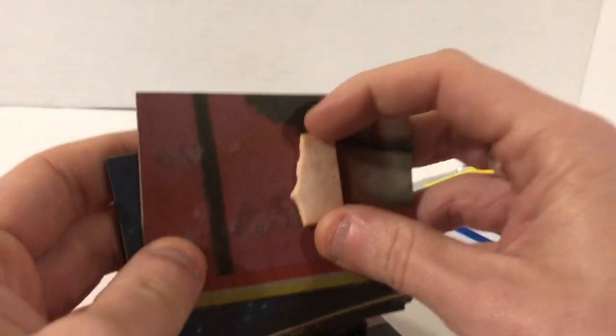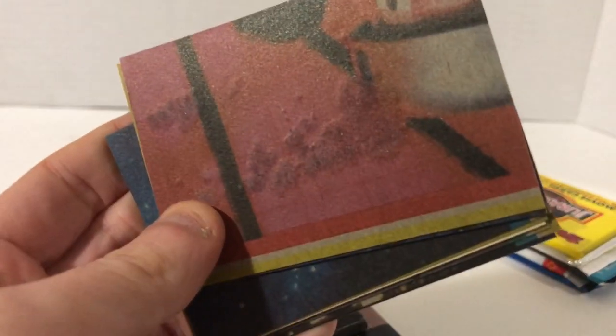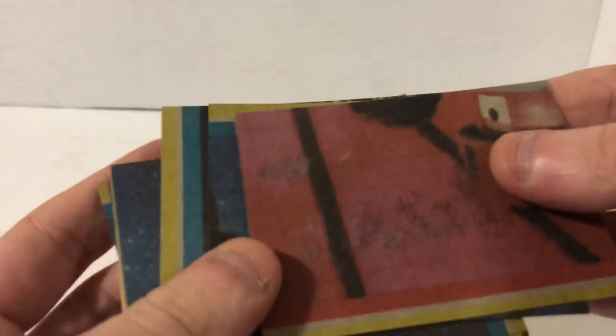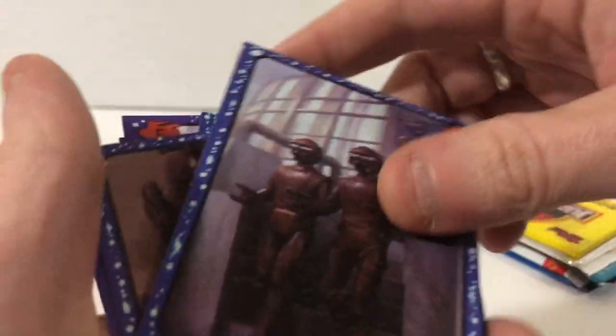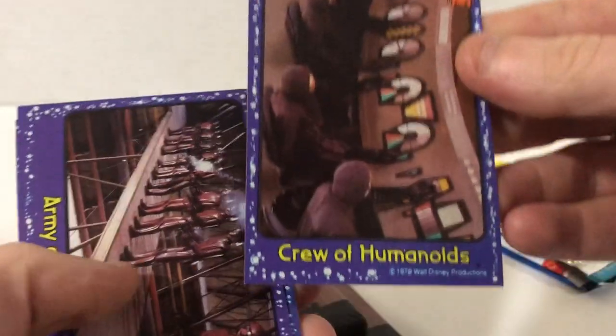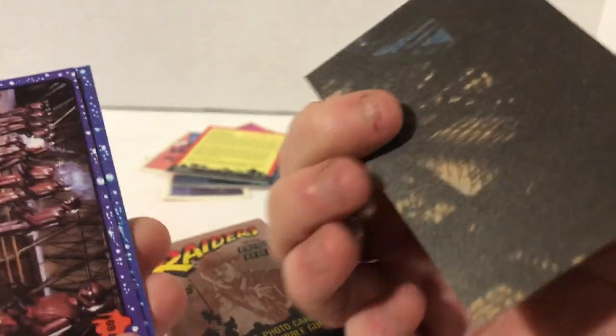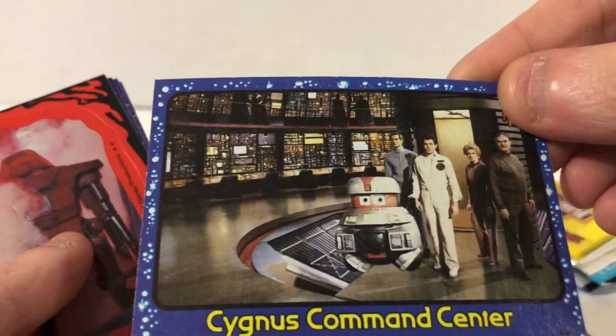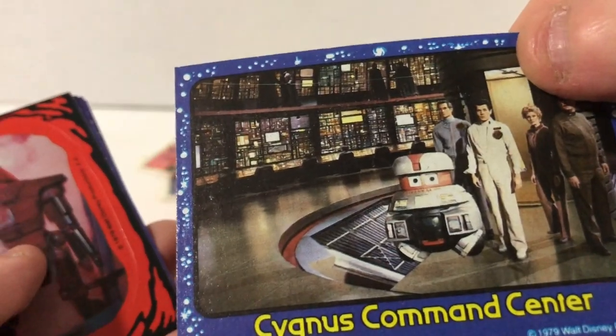There's a piece of gum stuck to the back of this card. You can even see the gum kind of leaked some moisture into this card. The backs of these cards are extremely uninteresting. So this is from a movie I've never even heard of — Warriors of Space, crew of humanoids. Never seen this movie. Looks like an old B-movie. Fate of Cygnus, Command Center — there's a Star Wars droid lookalike thing. These guys were trying to be cool like Star Wars.